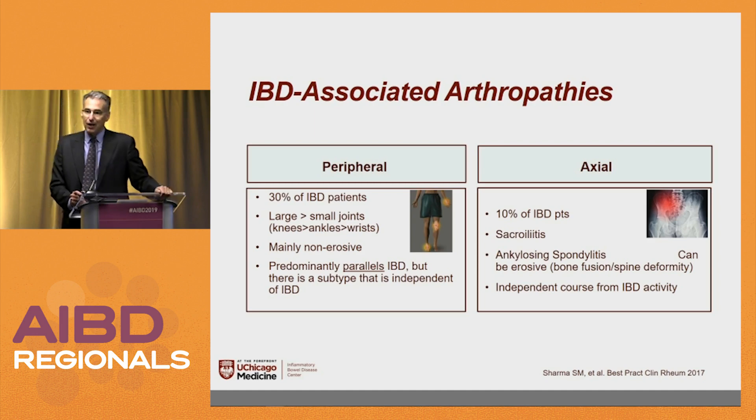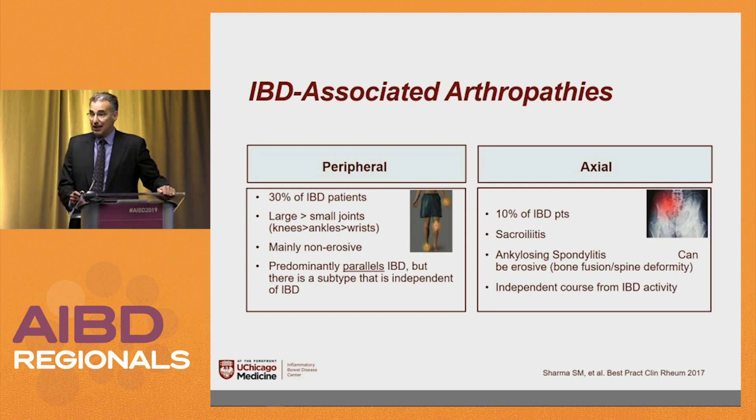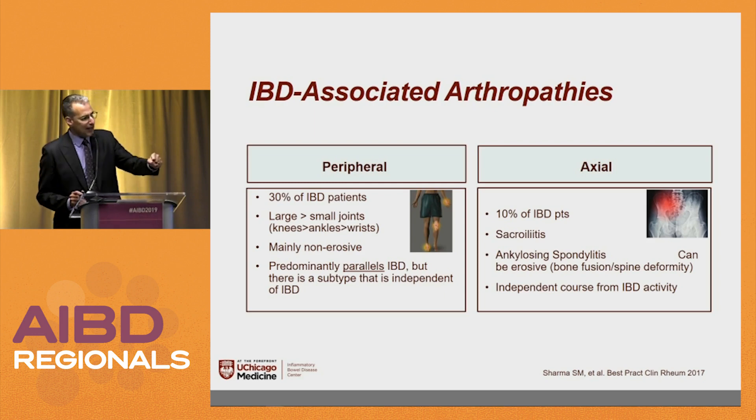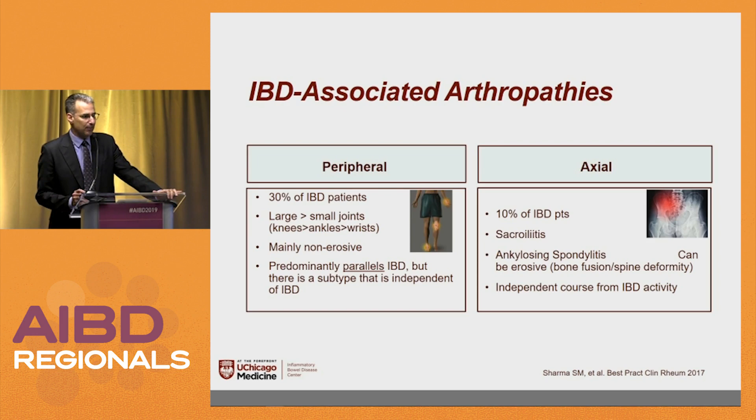Once I get rid of their active IBD and shown in other ways that if they still have joint pains, I say you go run to that rheumatologist right now and tell them it's not my fault. That way you can limit how you give your patients the runaround.